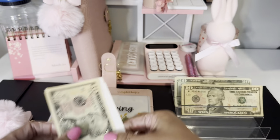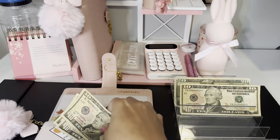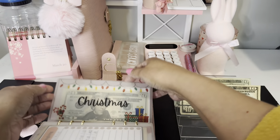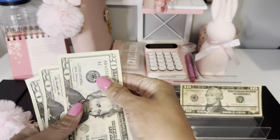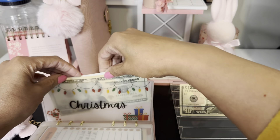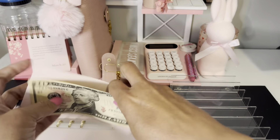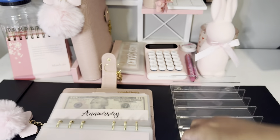Thanksgiving is getting $10, so we have $30 there. Christmas is getting $20, so we're at $60 for Christmas. I noticed I'm $10 short somewhere — turns out it's the anniversary envelope. It's supposed to have $30 but it only has $10. I know I added $10, but I'm not sure what happened. We'll put it there for now. And we are all set — our sinking funds are stuffed.